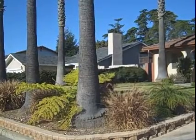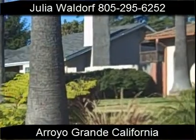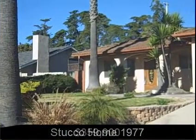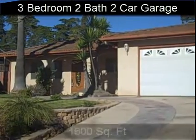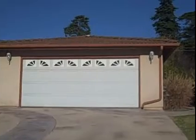Hello, this is Julia Waldorf, Coldwell Banker, Pismo. We're in Aurora Grande, and this home here is a nice stucco home built in 1977. It is $359,900. It's a three-bedroom, two-bath, two-car, and the house is all on one level, and it's about 1,600 square feet. Let's take a look inside and see what you get for about $360,000 — bank owned.